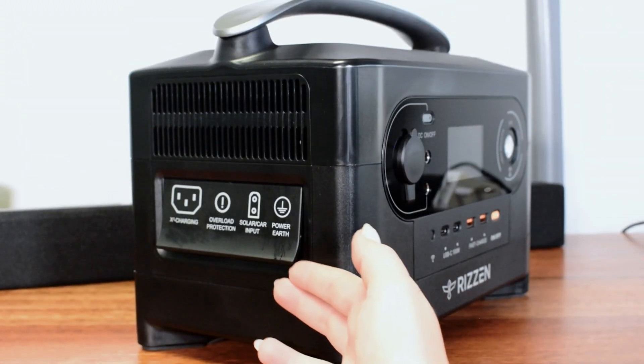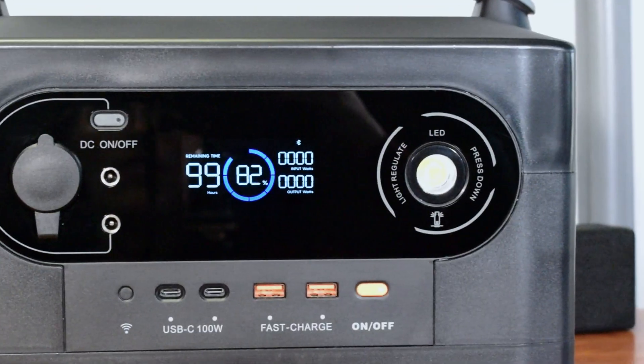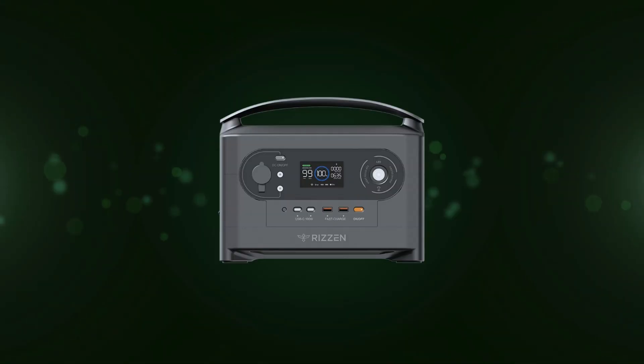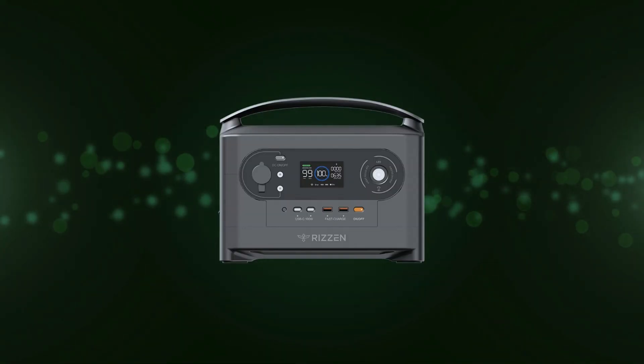Switch on and stay powered during load shedding with our compact, powerful, advanced technology 700 Watt power station featuring meaningful innovations.